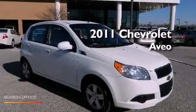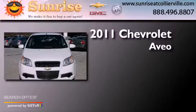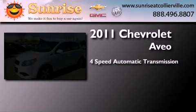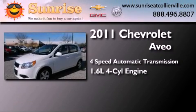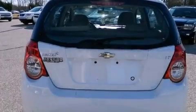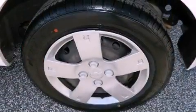This is a certified pre-owned 2011 Chevrolet Aveo. This car has a four-speed automatic transmission and an inline four-cylinder engine. Features include a low tire pressure indicator, air conditioning, and full power accessories.